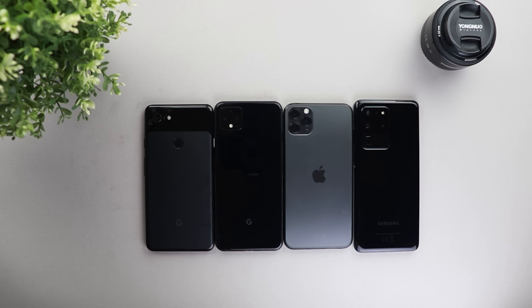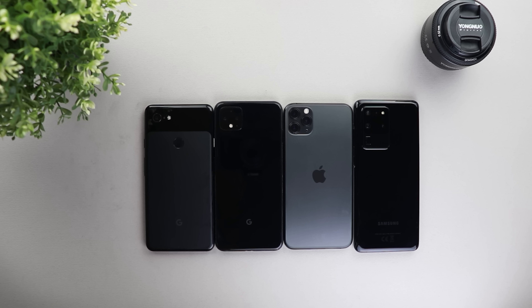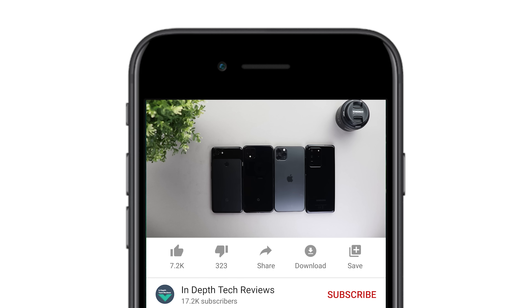The comparison will consist of six different categories as shown on the screen. On the S20 Ultra, I will use the 108 megapixel mode whenever possible. Keep in mind that the 108 megapixel doesn't work with portraits. The comparison will take place in a very nice place called Al-Sif in Dubai. Before getting started, make sure to subscribe and hit the bell icon to get notified every time I post a new video.